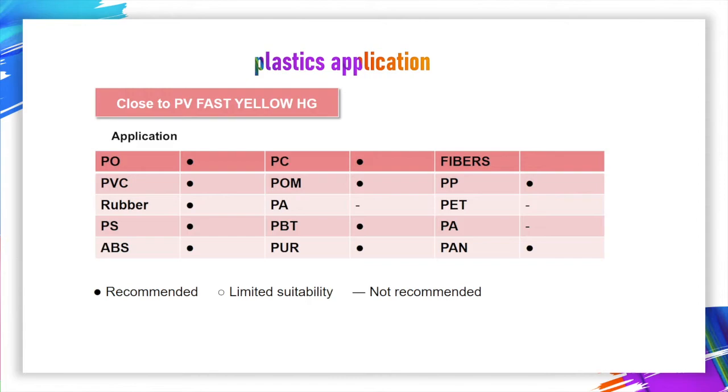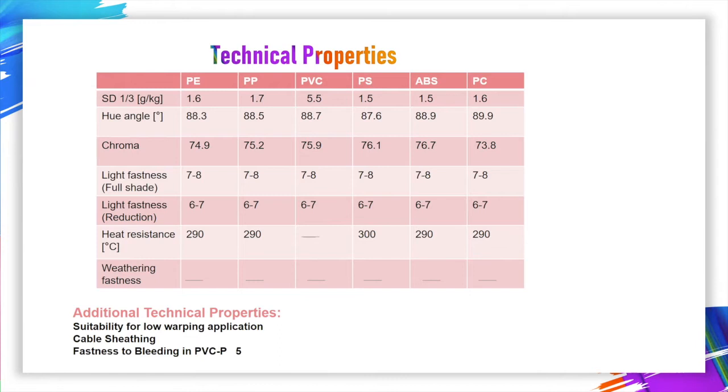Below are the technical properties. Pigment Yellow 180 has excellent lightfastness, which is about 7 to 8 in full shade and 6 to 7 in reduction. It also has fantastic heat resistance, about 290 degrees in PE, PP, ABS, and PC. In PS it can reach 300 degrees. It also has suitability for low warping applications.